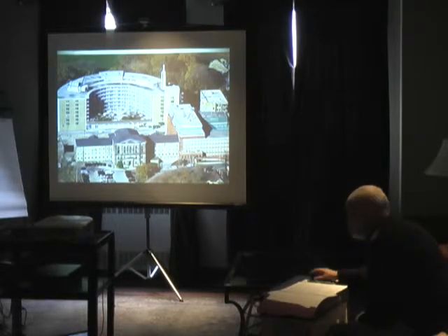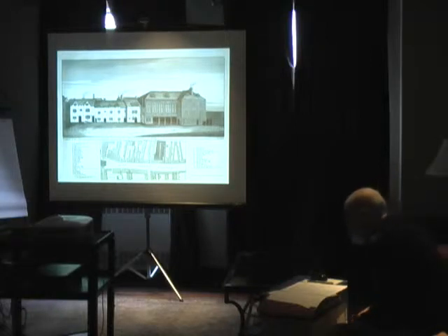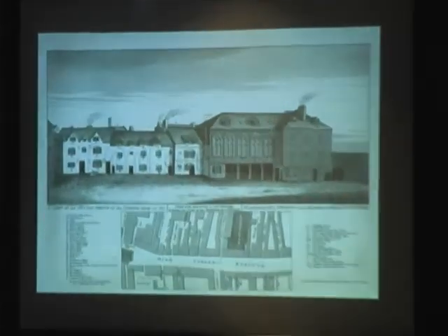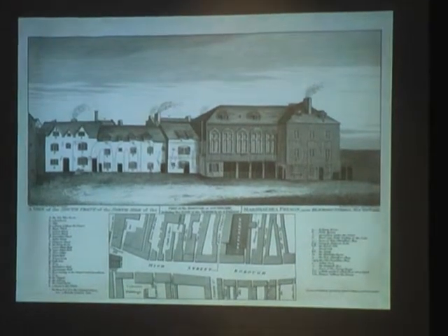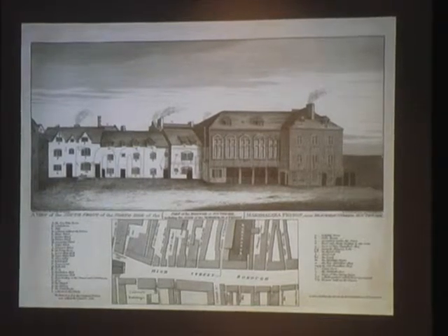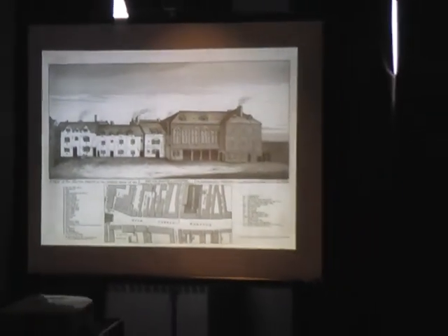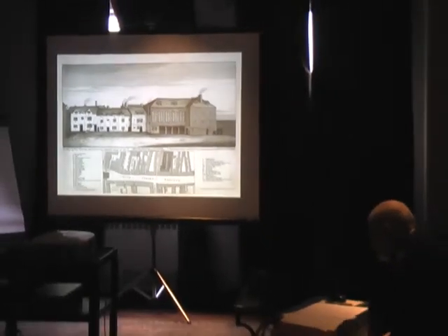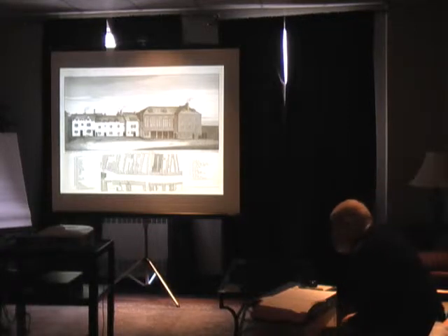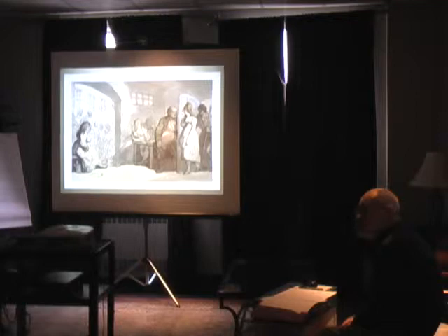Any old building — literally any old building — might be used as a jail. This is the Marshalsea prison, which as you see is a series of houses. The Marshalsea is the prison where Charles Dickens' father was imprisoned for debt. Prisoners had to pay for their rooms, they had to pay for food, and they had to pay for beer and wine. Rich prisoners could pay for good food, a big room, good wine, and they could pay for bad women.